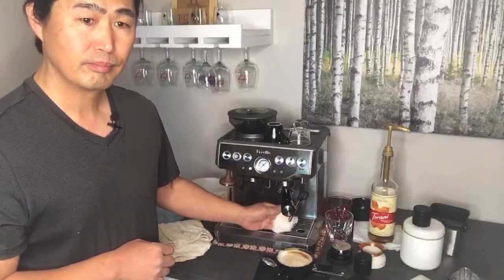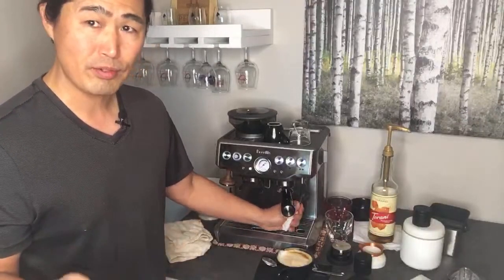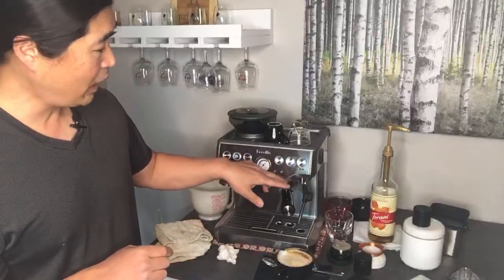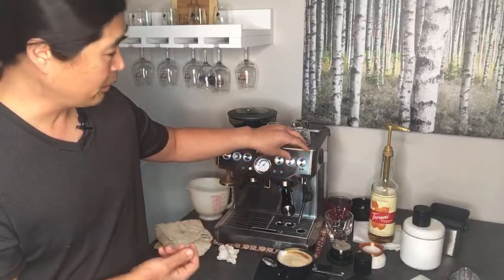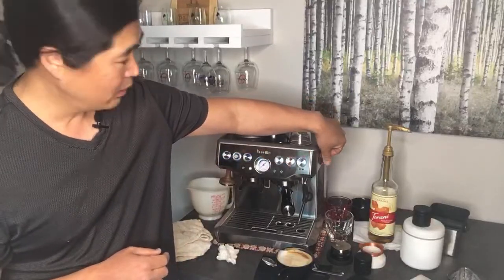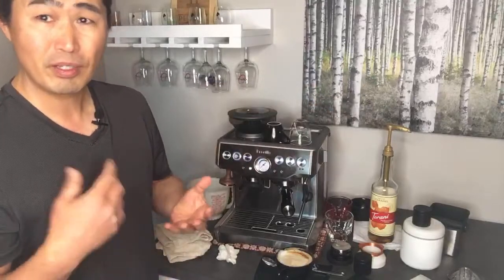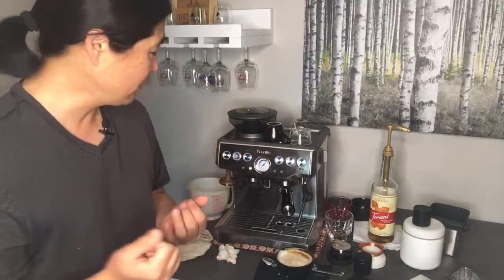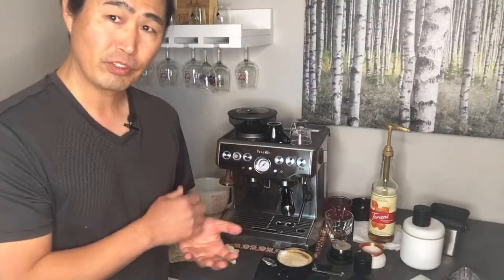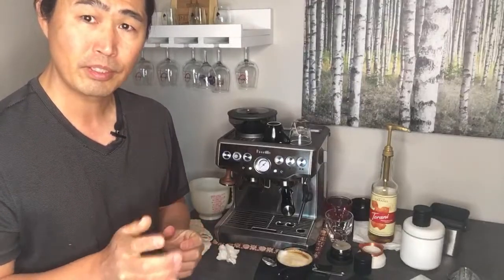For descaling an infuser machine: same process — just add the solution, then go through manual mode. Hold down your single or double shot button and let the water run for about 30 seconds, then stop. Do the steam wand for 30 seconds, and the hot water spout as well — so three different ways, maybe two or three cycles. Make sure to check out my video — I have plenty of videos on how to descale.